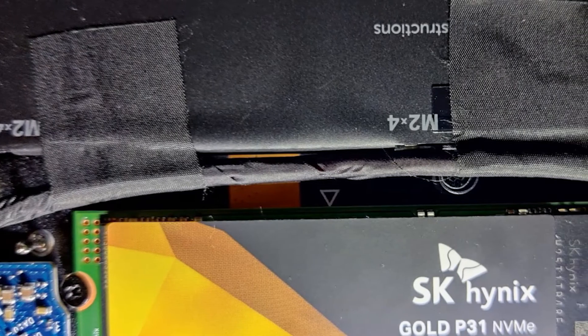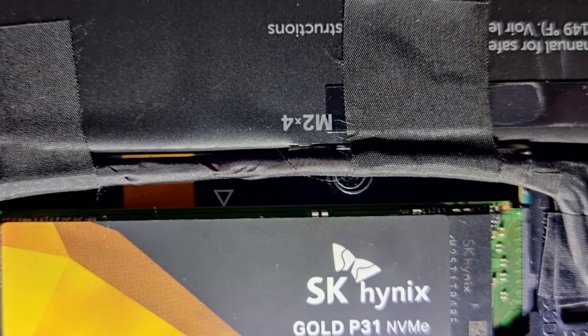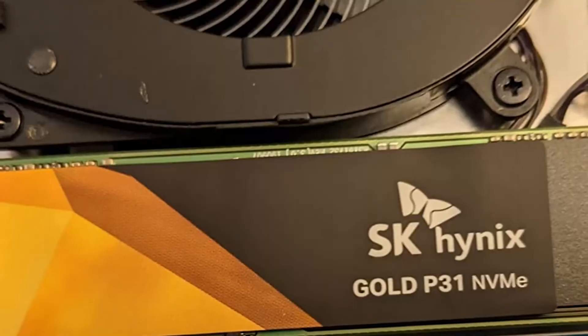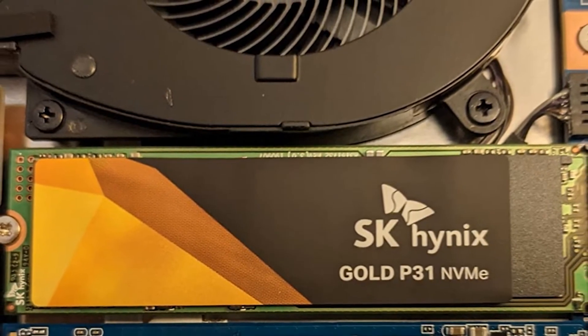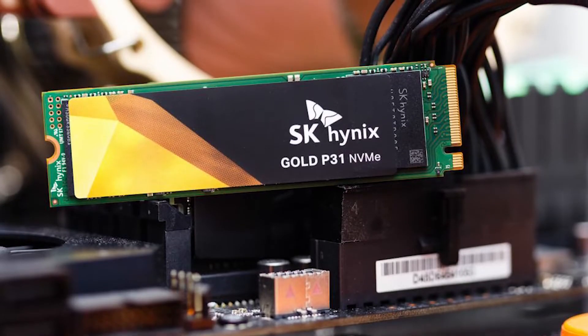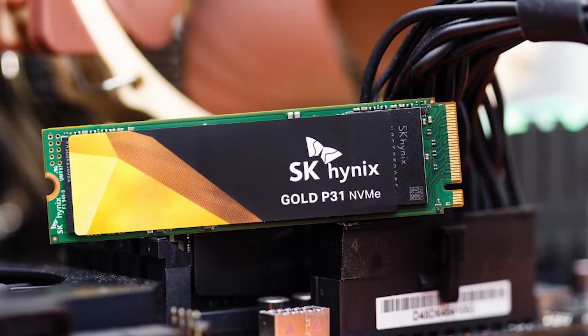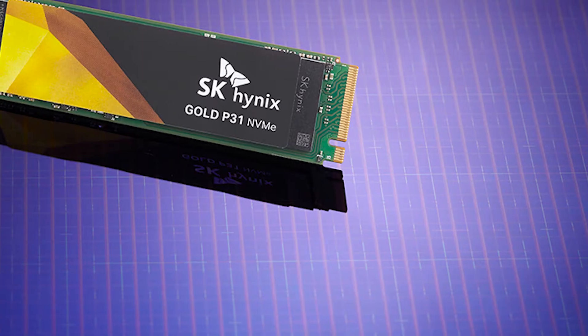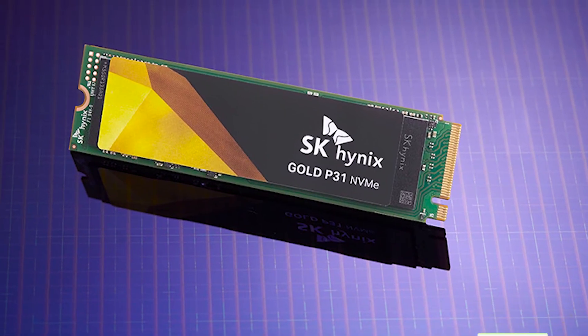The model we tested absolutely aced our CrystalDiskMark 6 and AS SSD synthetic benchmarks, nearly hitting the 3.5 GB/s read and write speeds claimed in the press release. It also held its own against SSDs that cost much more in our real-world 48GB and 450GB file transfer tests. The Crucial P5 is another great, affordable NVMe SSD that performs on par with much costlier options and would likely be our top pick if the SK Hynix Gold P31 didn't exist. Its PCIe 4.0 capable cousin, the Crucial P5 Plus, delivers slightly faster speeds for a much higher sticker price.